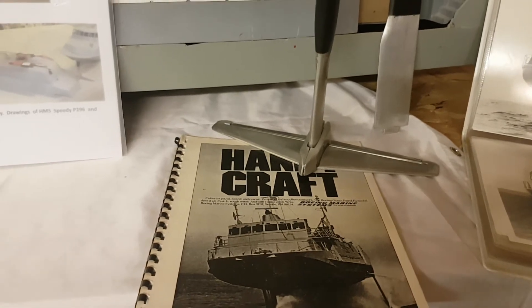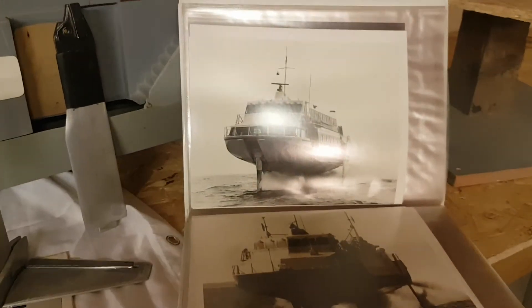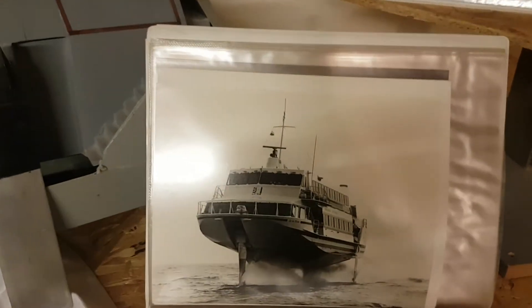I have a lot of information on both of the foils themselves. You have more photographs — this is a